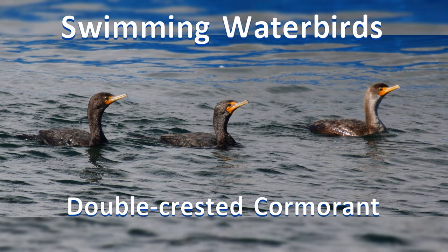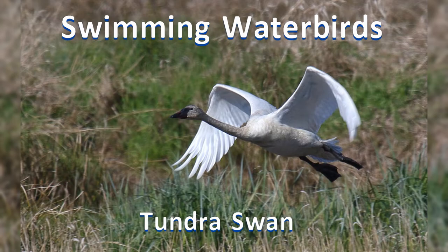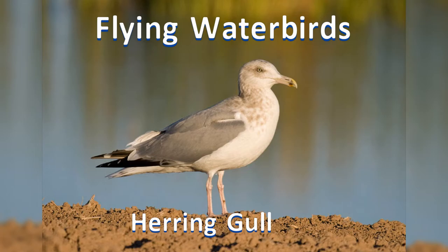Number one: swimming water birds. Ducks, geese, swans, and other water birds that swim and feed on the water. They generally have webbed feet.